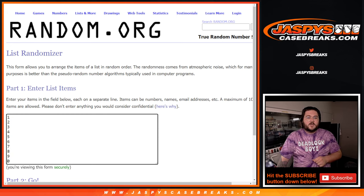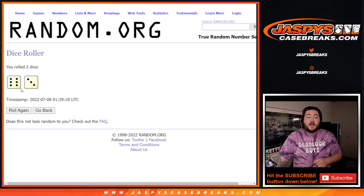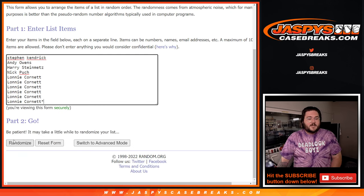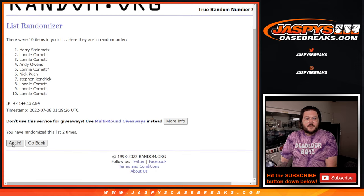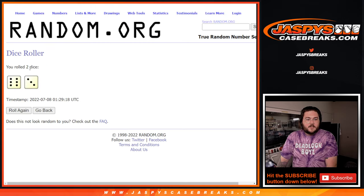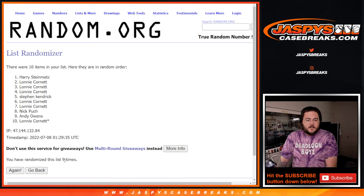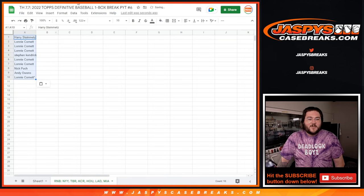Here are our numbers from 1 to 0. Let's roll this dice for both lists. Good luck. 6 and 3 is 9, so 9 times for both. Here is 1, 2, 3, 4, 5, 6, 7, 8, and last one, 9. So Harry down to Lonnie — Lonnie with the, as we can call it, last spot mojo.